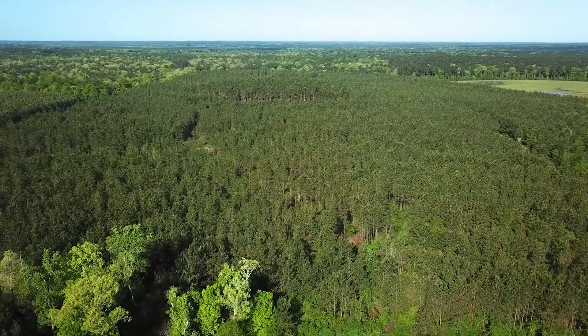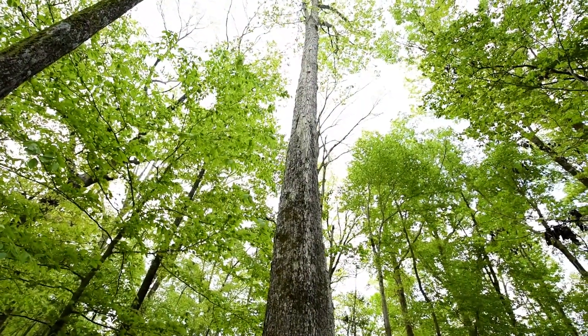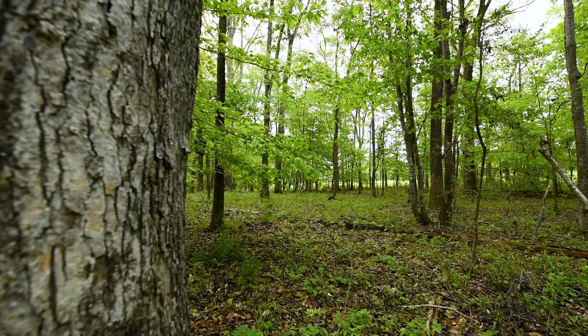The remainder of the property consists of pine plantations and towering hardwoods with plenty of deer sign and tree stands already in place.